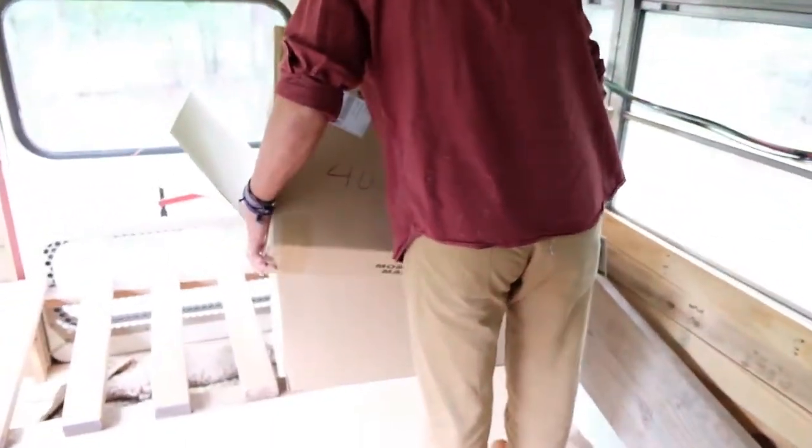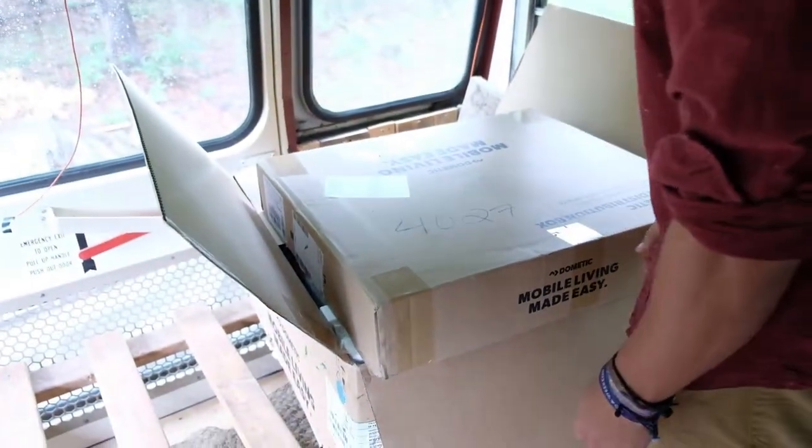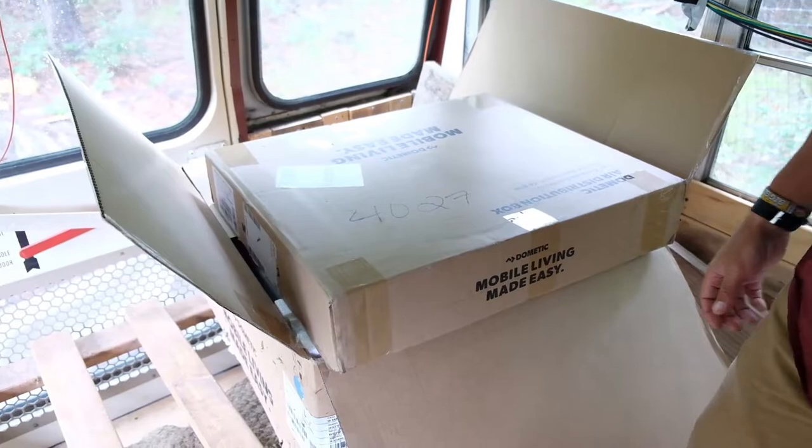And here is the second half that never arrived yesterday, that finally arrived today. So now we have our entire AC system.